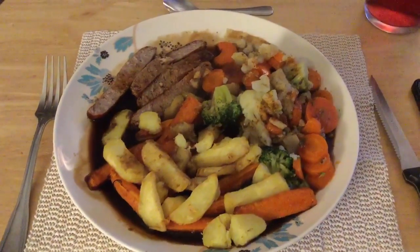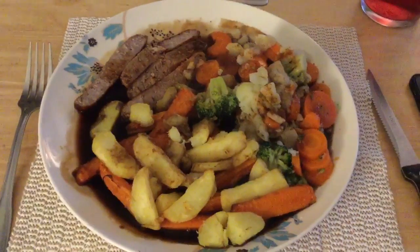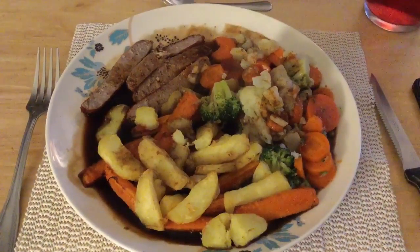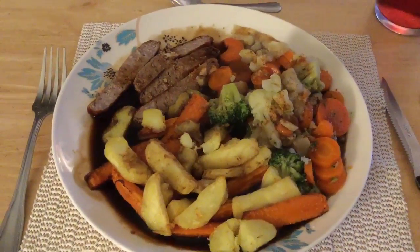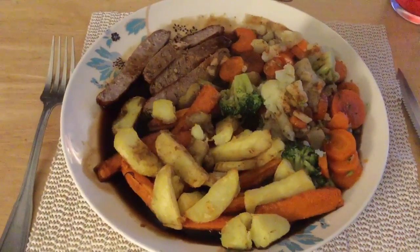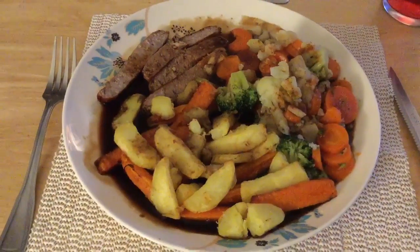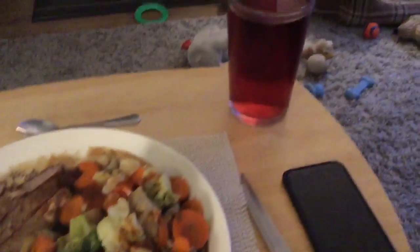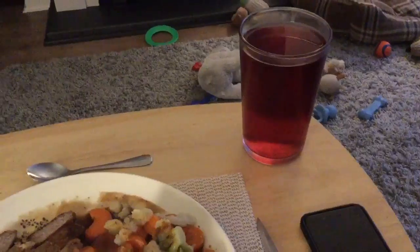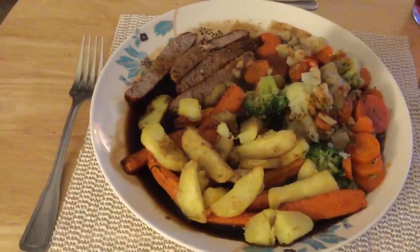Tea is two Muscle Food extra lean pork sausages, which are half a sin each. I've got potato and carrot chips and mixed veg — carrots, broccoli and cauliflower. Then I've got a beef stock pot made up into a gravy, which is free. There's one sin on the plate. I'm also having a sugar-free Vimto, and I'll show you the pudding shortly.